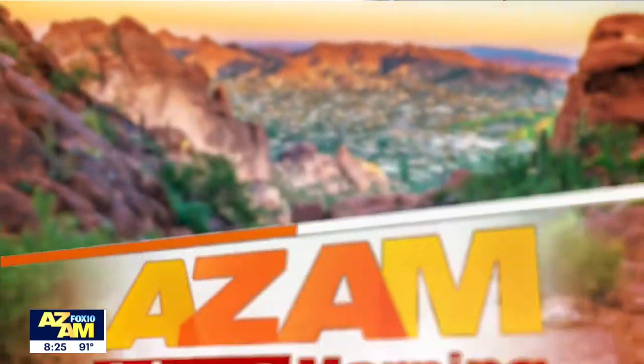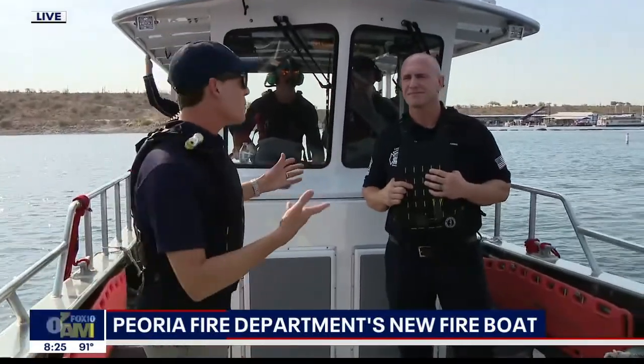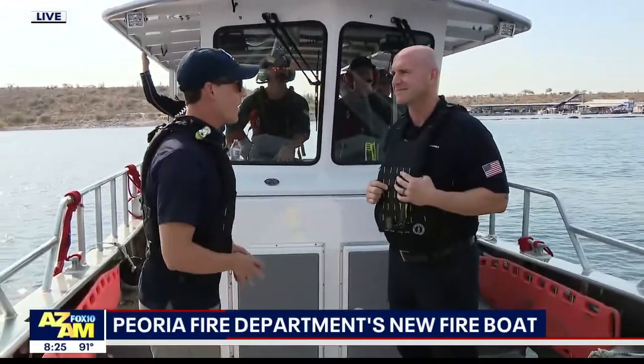CAM is back. Welcome back, you guys. We are out here on Lake Pleasant. We are here with the Peoria Fire Department. This is their brand-new boat that is stationed at Lake Pleasant, and I want to introduce you to the public information officer with Peoria Fire, Mark Barbee.